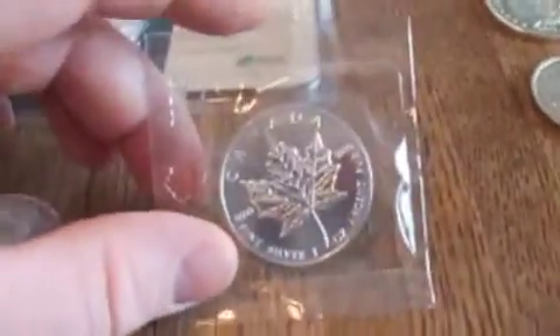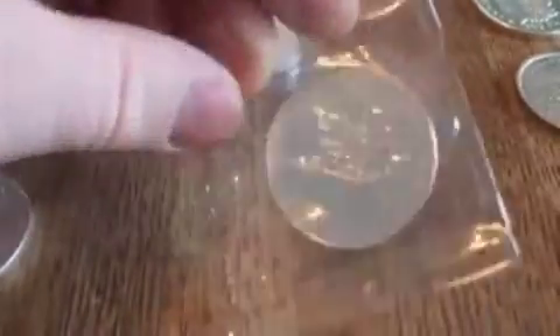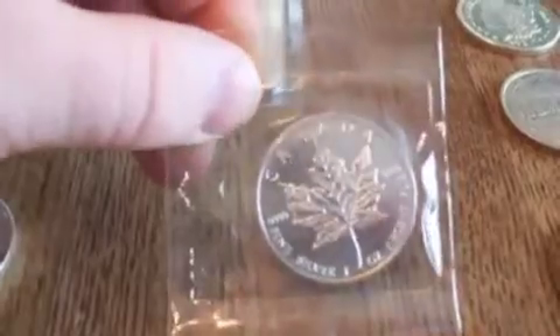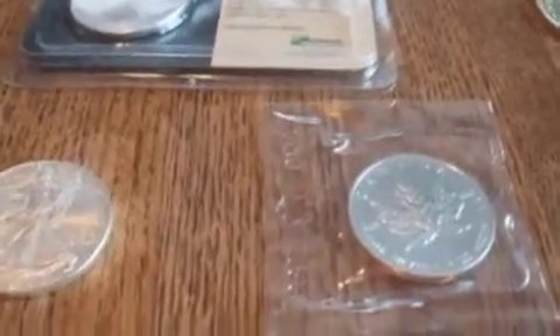Some of the first bullion that I bought was Canadian Maple Leafs. I got ten of these — I think I paid $200 total for all ten of them. They come each in a little blister pack like this with a Canadian seal on it, and I just leave them in that. They're a beautiful coin. I did not pay anything over spot value on those. Those were right at spot.